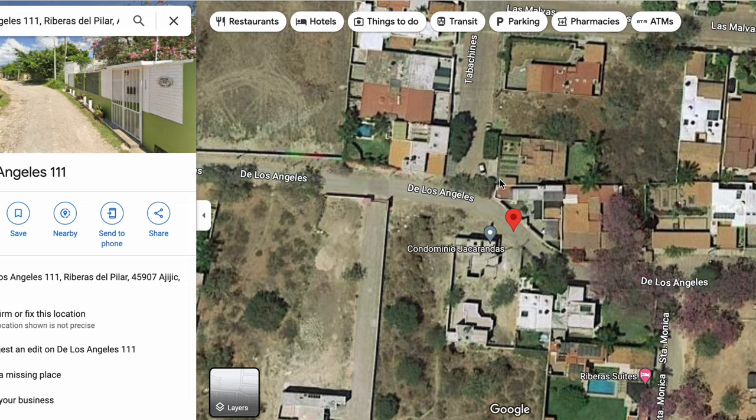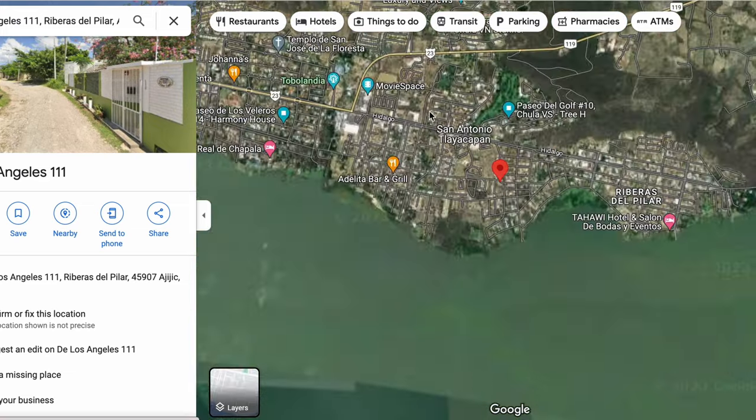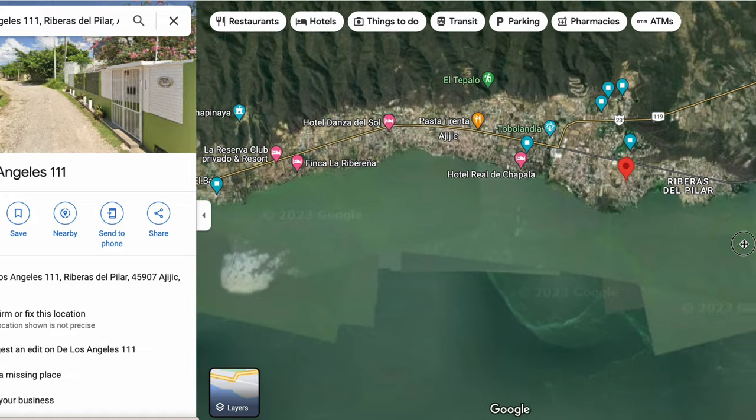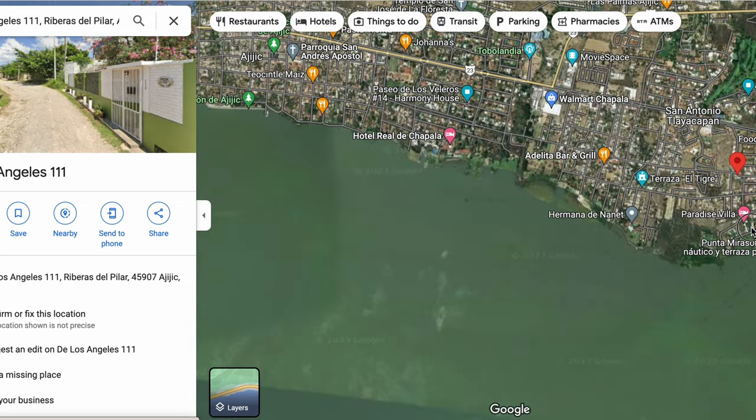Here's our home in question — a new development that just went in. If we zoom out, you will see this is all of Riberas here and San Antonio. If you go to the east, this will take you to Chapala, and if you go to the west of this home it'll take you into Ajijic. Here's your Libramiento that leads you to Guadalajara, with lots of cool shopping and dining in Riberas and San Antonio.